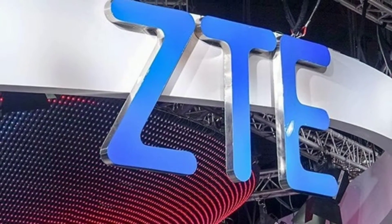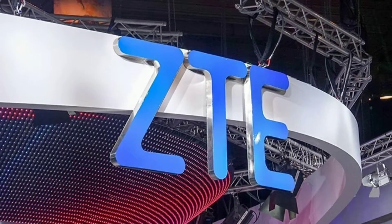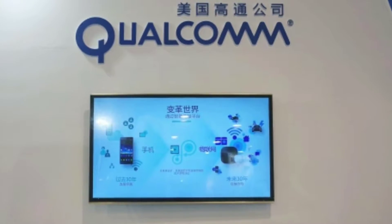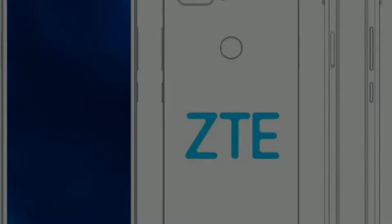Saying that ZTE, and especially its smartphone business, is currently in a rather tough spot is kind of an understatement. With a ban from purchasing Qualcomm chips already in effect, and rumors of a potential Android license revoke, it really does seem like the company's entire handset business is in jeopardy.